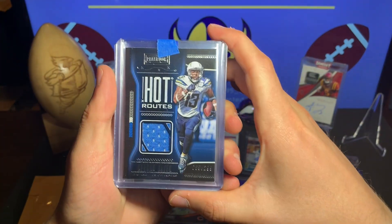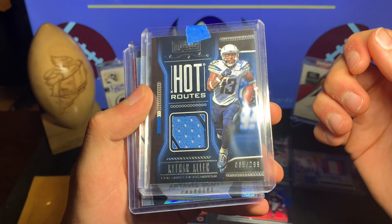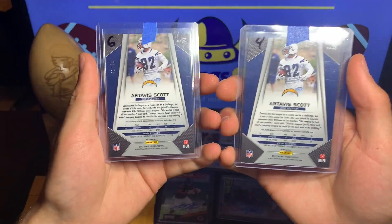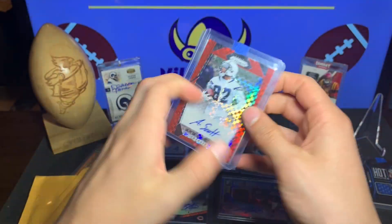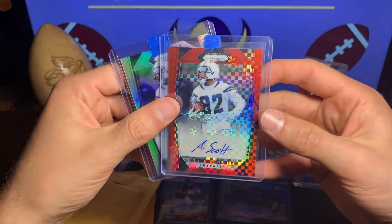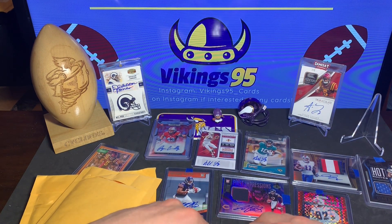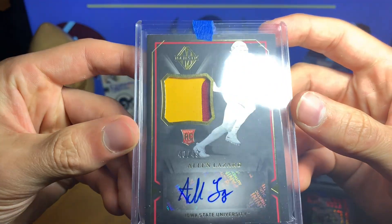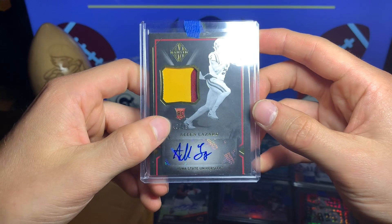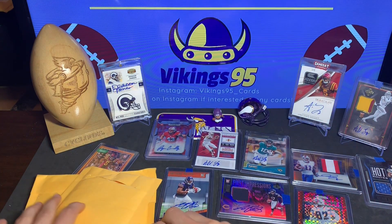Next we got a Keenan Allen Hot Routes numbered out of 299 — got a good deal, great wide receiver with a cool little patch. We got two Artevis Scotts — one numbered 41 out of 49 and one not numbered, but I love my Prism and they were a dollar or two so I had to buy them. Last card of the lot, he gave me a steal: a Majestic Alan Lazard RPA 40 of 49 — beautiful patch. Putting that over there with the Immaculate. Very happy.